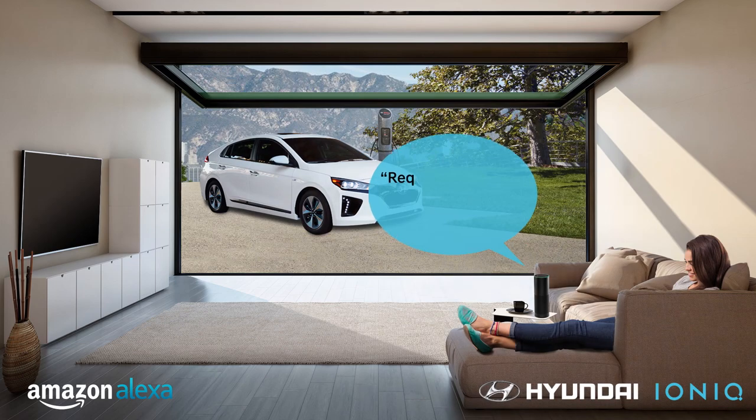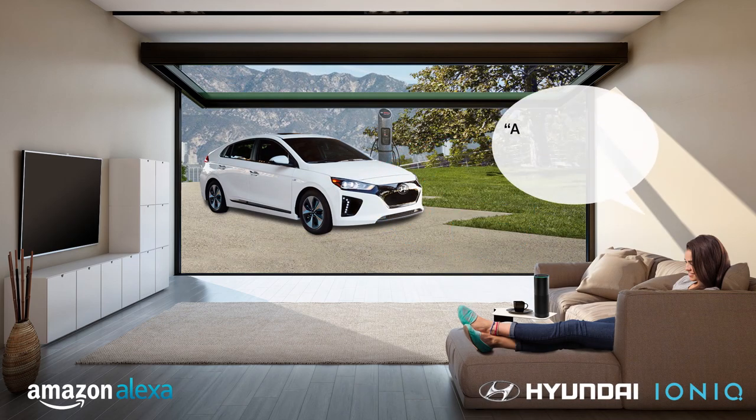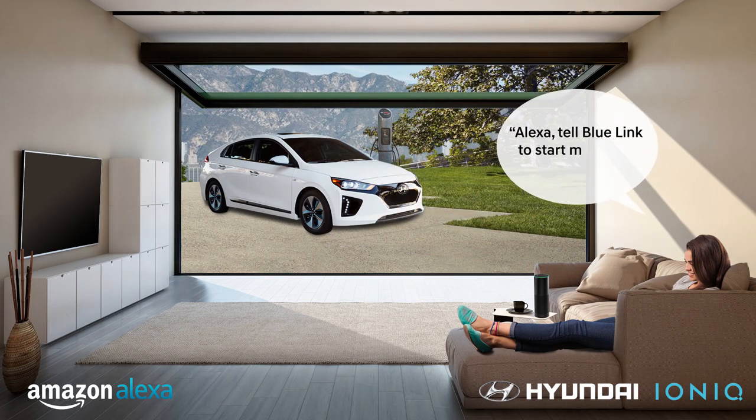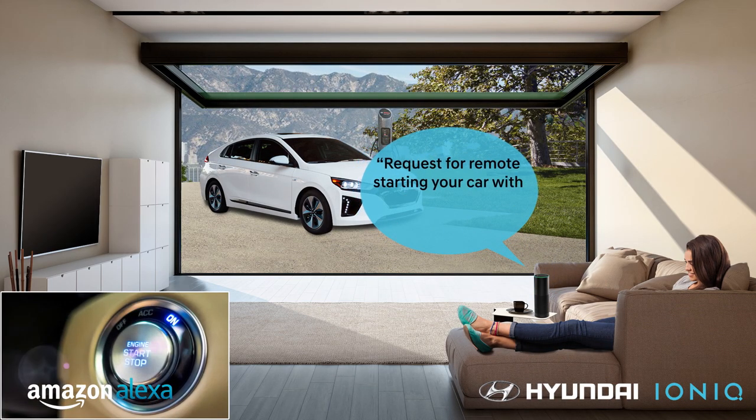A neat addition is Alexa and Google Home integration that will allow owners to remotely lock the doors, start and stop charging, and start the engine and set the climate control from the comfort of their living rooms.